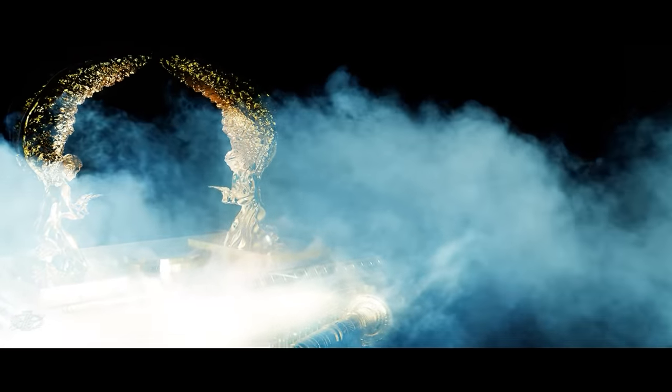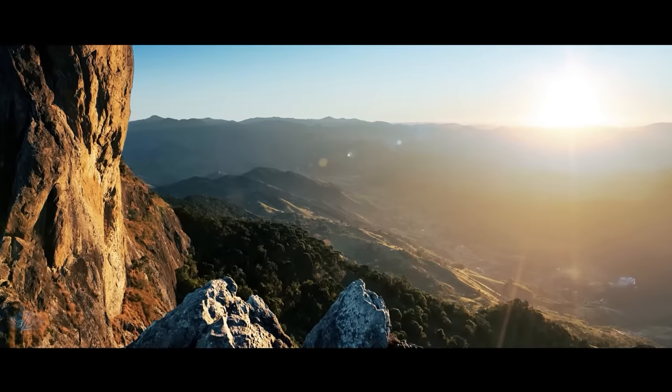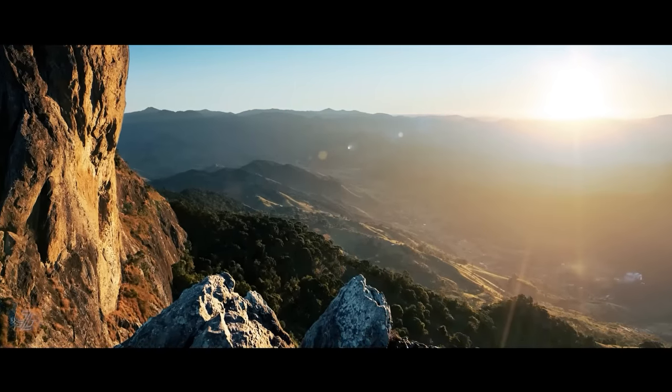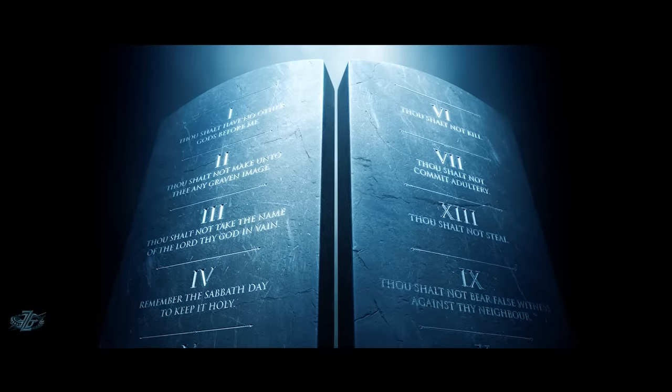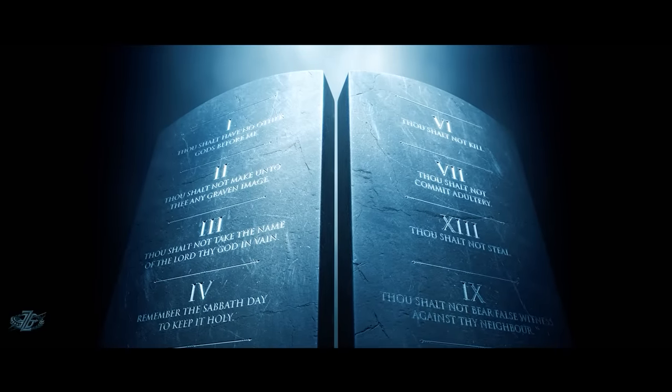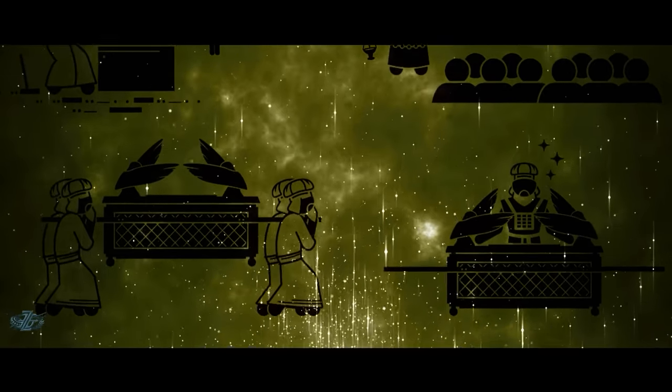In fact, some of the most descriptive writings of the Ark of the Covenant, including instructions on how to build it, can be found in the Bible. After returning from Mount Sinai, carrying with him two stone tablets that contained the Ten Commandments, Moses also carried specific instructions on how to construct a container that would house the stone tablets.